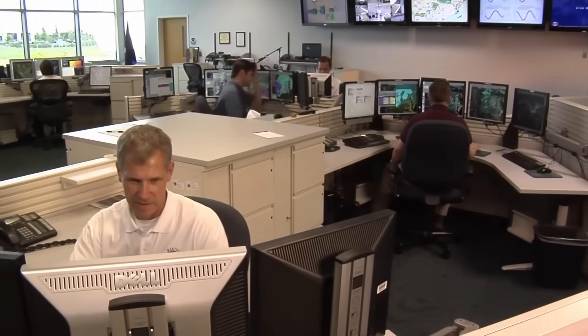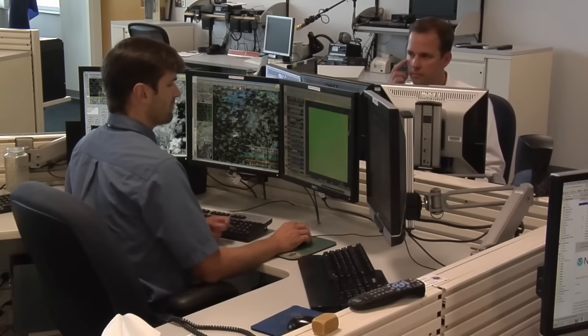But to understand how this all unfolded, we have to go one day back. It's June 19th, and meteorologists at the Storm Prediction Center are keeping a close eye on the weather.